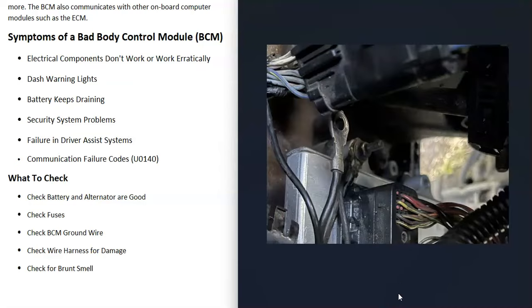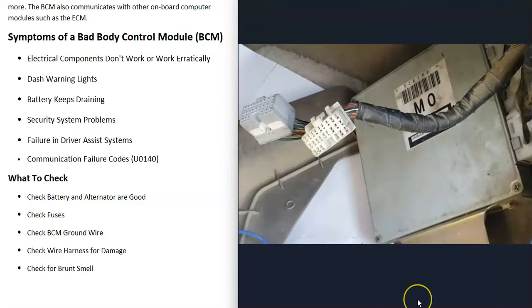You can also check to be sure the body control module is grounded well. All these modules need a good ground, and sometimes ground wires fail and don't have a good connection. If you have a jumper wire, you could jumper to ground just to see if the problem clears, and then go check that there's a good ground wire.